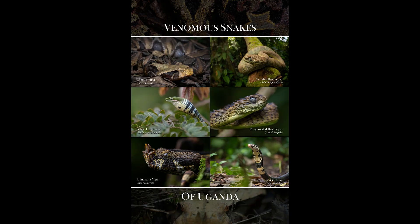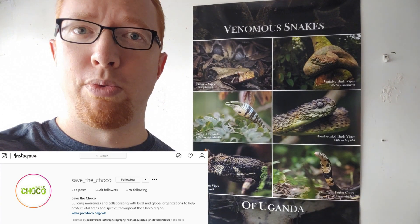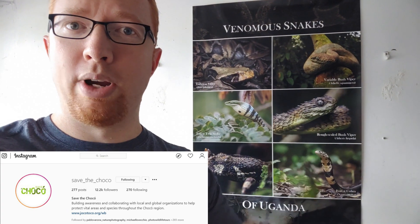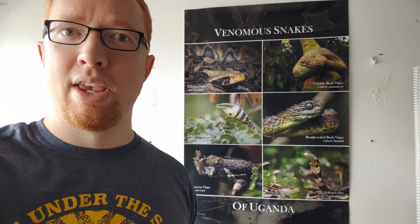Before we get to the video, if you want to help save the rainforest in Ecuador and get a really cool poster, check this out — what's right behind me? I just made up this new poster called Venomous Snakes of Uganda. All of it is pictures that I took while I was over there last year. From now until the end of August, a portion of the sale of every poster will go towards an organization called Save the Choco, which is working to help protect a critically endangered rainforest habitat in Ecuador. I'll put a link in the description down below so you can go check out the posters.